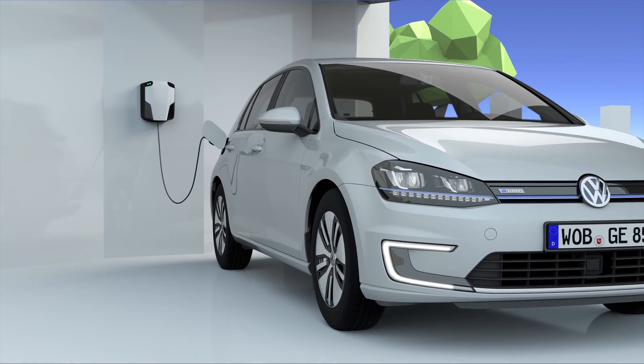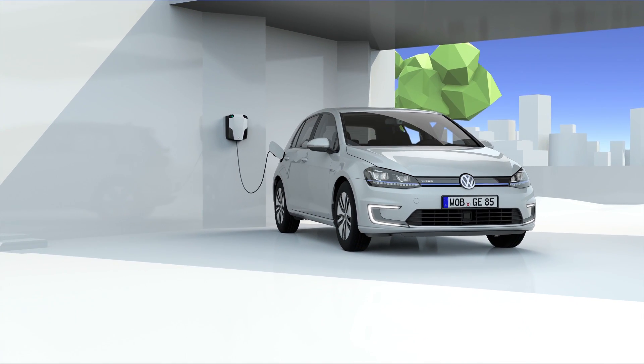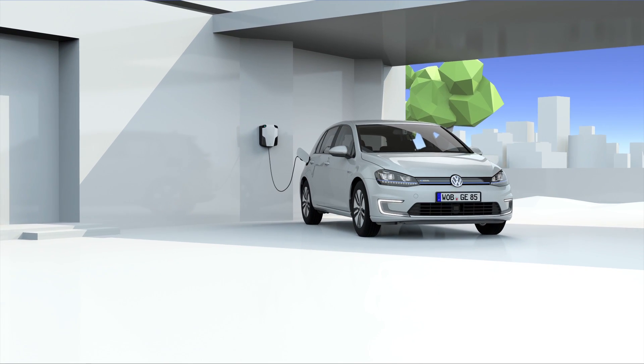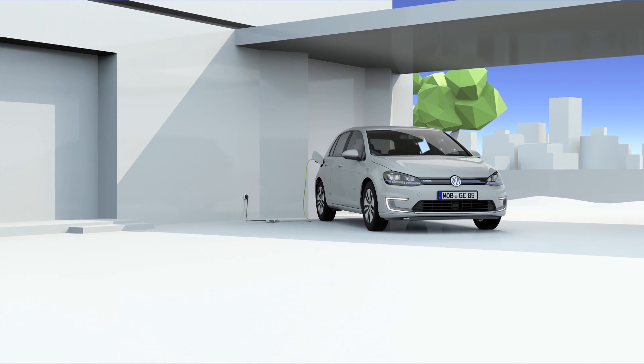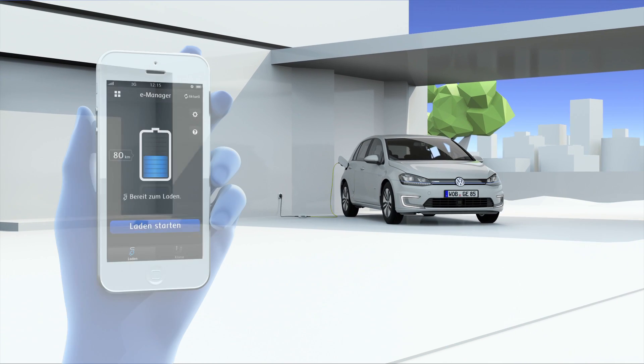In terms of the charging infrastructure, we're going to partner with a partner that will provide not only the charger but also the installation services. The idea is to make it seamless — so as a consumer, you go to the dealership, you buy your E-Golf, and the whole process from rewiring your house to permitting is handled. The whole package — it's a one-stop shop.